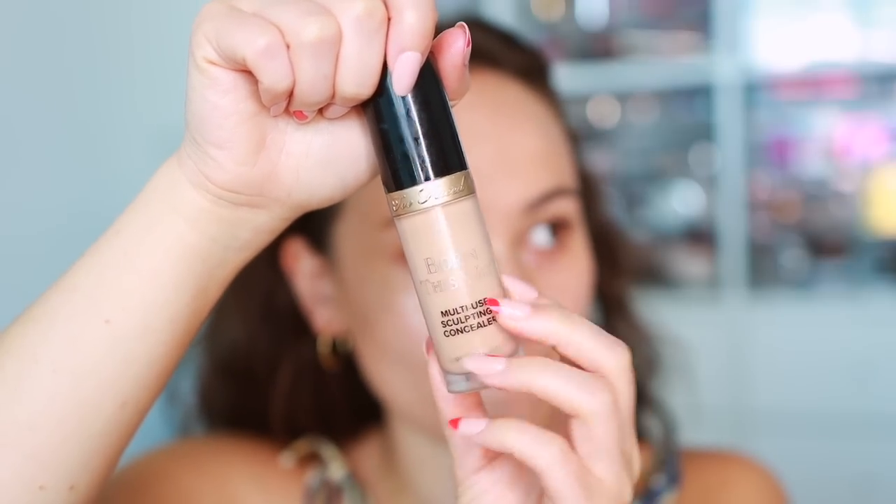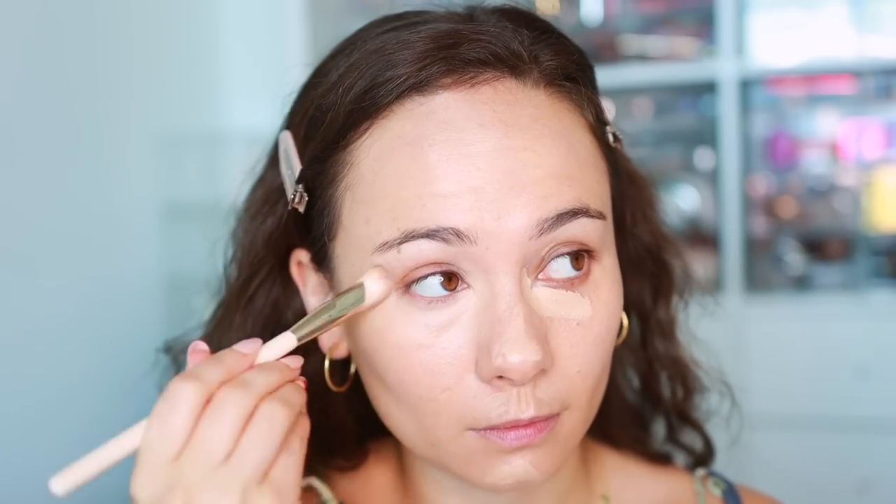Concealer — no brainer. Went straight for the Too Faced Born This Way Multi-Use Sculpting Concealer. It's so versatile: full coverage but with a lighter finish, doesn't look heavy on the under eyes, works great as a foundation for super full coverage, or just to cover red areas. It looks good on bare skin, all over the skin, and under the eyes. It provides full coverage without being too drying. If I don't own any other concealers, I absolutely need to have this.